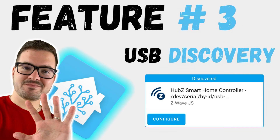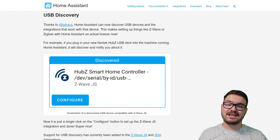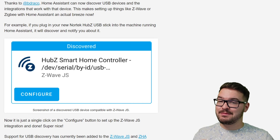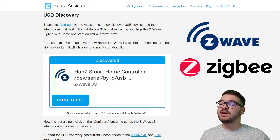Moving on to probably one of my favorite features of this update — USB Discovery. Home Assistant can now discover USB devices and the integrations that work with them. This is going to be a big game changer for new Home Assistant users, as you won't have to do all those clunky steps of figuring out the device hardware ID and then doing manual configuration for an integration. You're going to be able to just plug in your Zigbee or Z-Wave stick and it will just automagically do the rest for you. USB Discovery has currently only been added to Z-Wave.js and ZHA, but more integrations will likely get this support as time goes on.